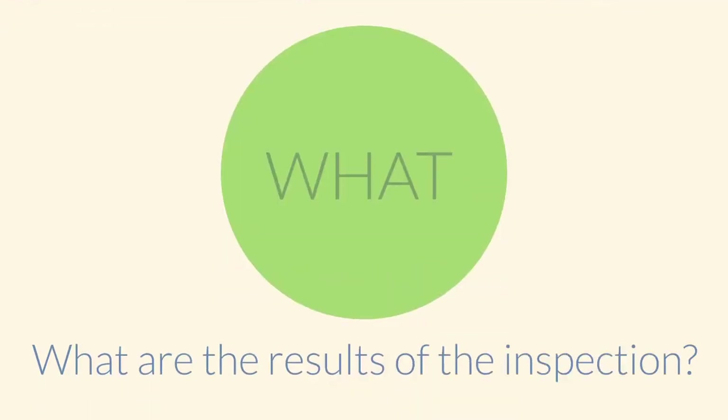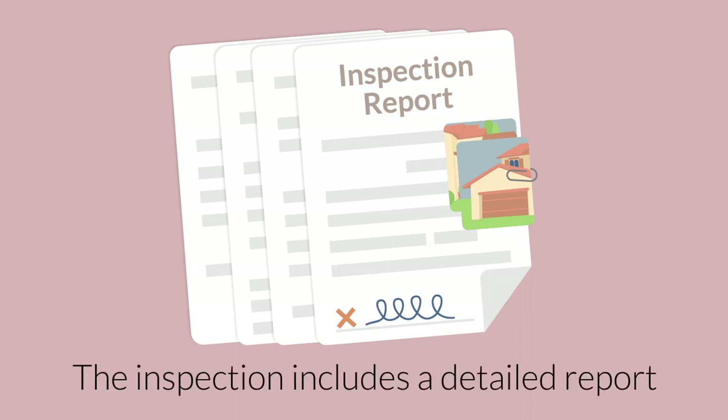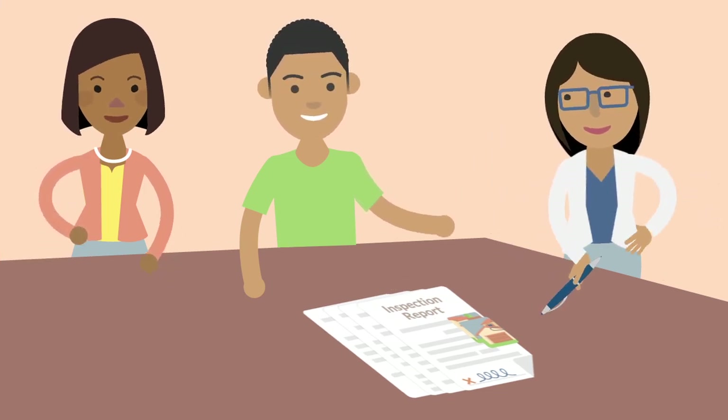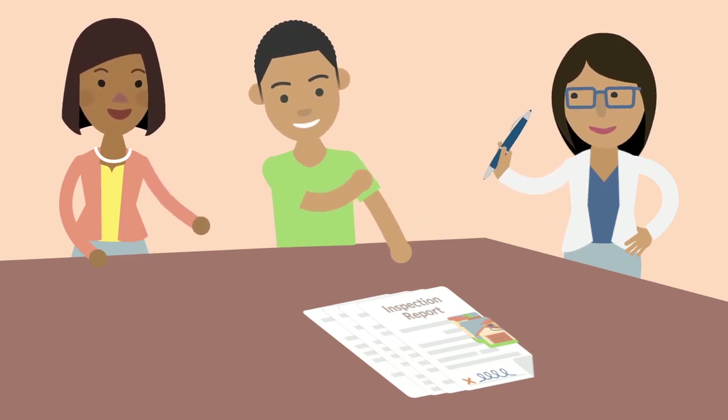What? The inspector will give you, the home buyer, a detailed report on any potential defects. Go over the report with your real estate agent and identify the repairs you think are most important.